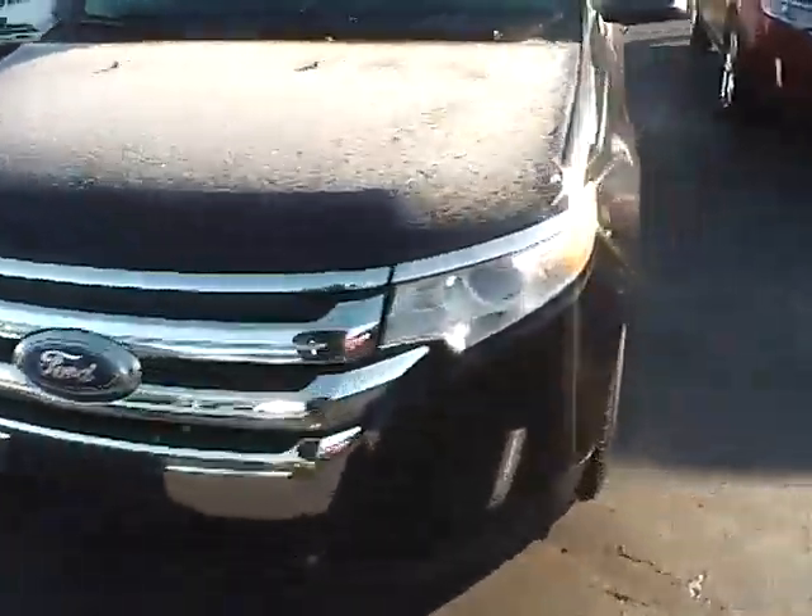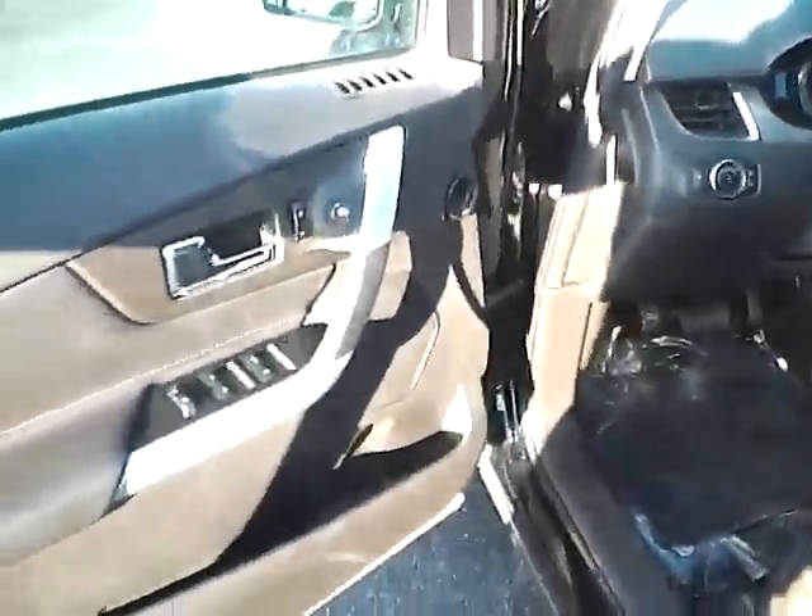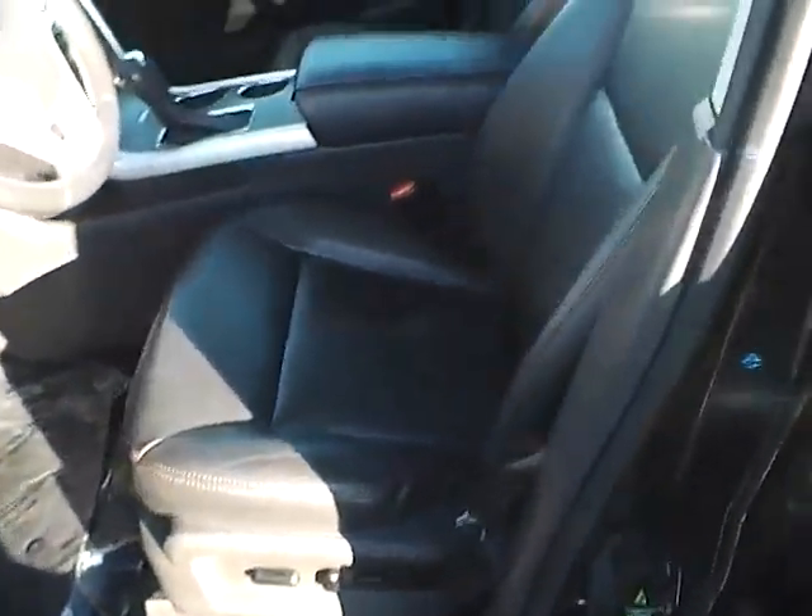Keypad entry, power locks, windows, power heated mirrors, power driver seat — all in very nice condition. The vehicle also features a panoramic roof.